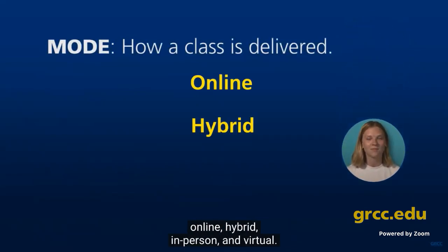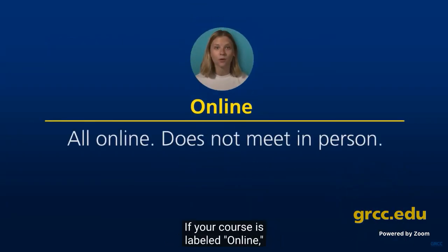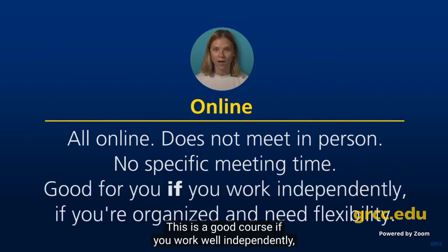The online mode: if your course is labeled online, that means everything about it is on the web. You don't meet in person. There's no specific meeting time. This is a good course if you work well independently, if you're very organized, and if you really need time flexibility.